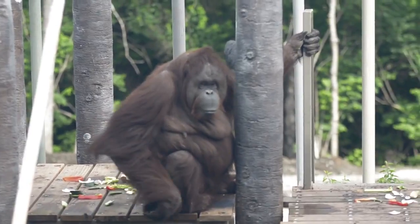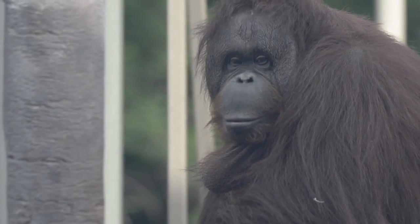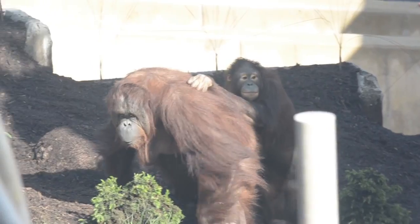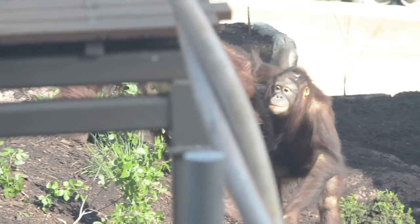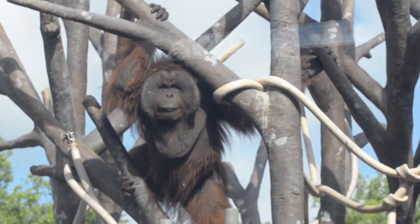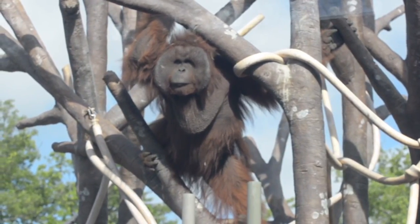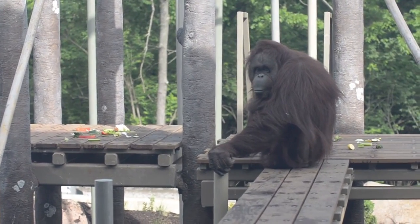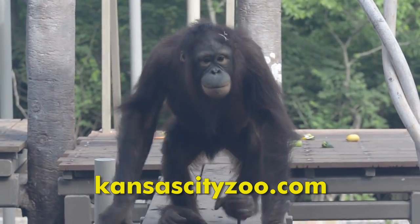A grove of artificial and flexible yet extremely strong trees will provide climbing areas above the naturally planted forest floor. Guests can view the orangutans from several vantage points, including a canopy level open-air shelter with a 40-foot long viewing window. Or you can watch them anytime by going online to check out the two new webcams. Go to KansasCityZoo.com.